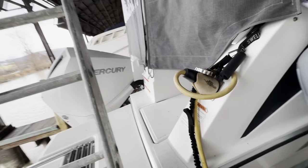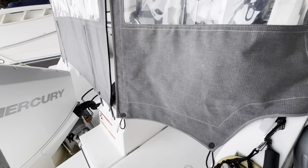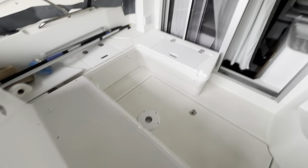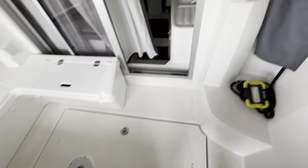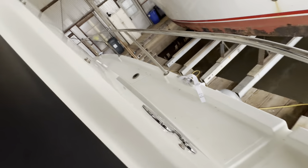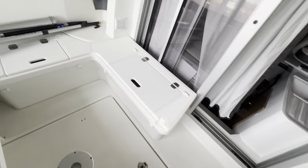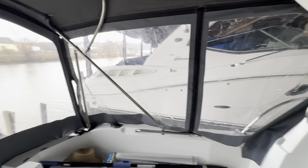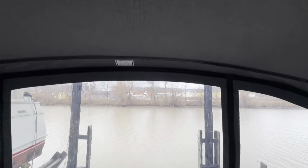Climbing aboard, there's plenty of room in the cockpit area with nice wide gunnels. The gel coat really shines up nice on this vessel. It's got storage compartments, and the owner's got cushions in storage. The isinglass is in really nice shape, as is the canvas.